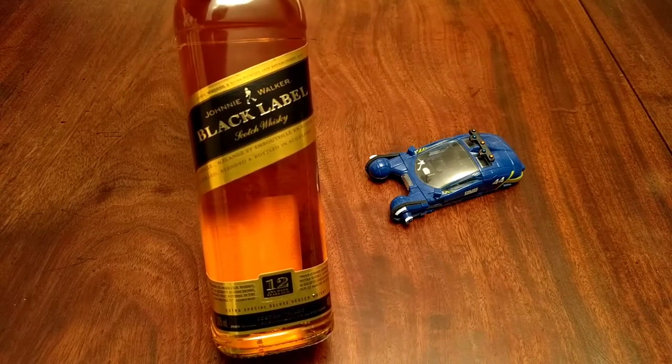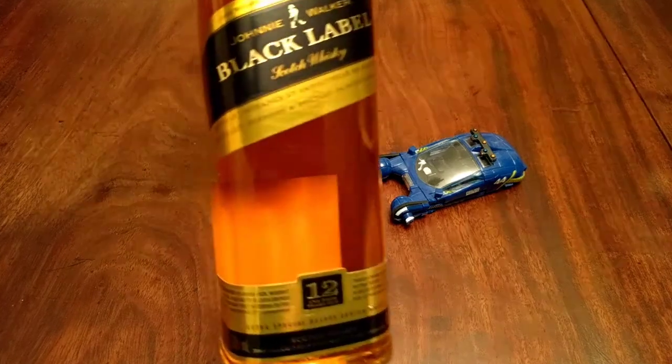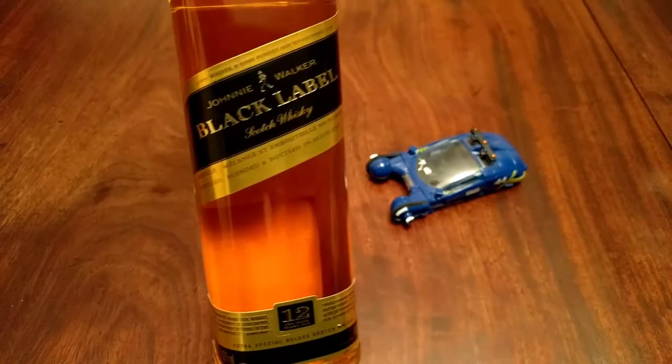Welcome to another Dan the Rabbit Hole video. As per the title of this, I'm going to be trying a little taste test of some Johnnie Walker Black Label Scotch Whiskey here.